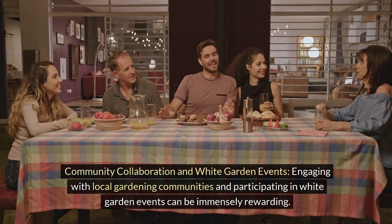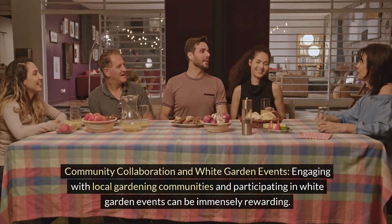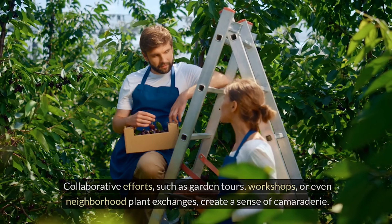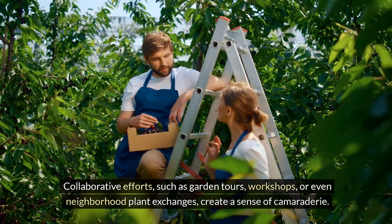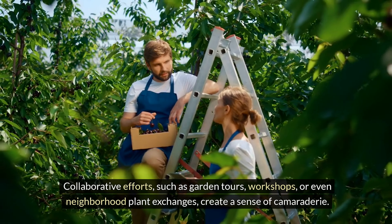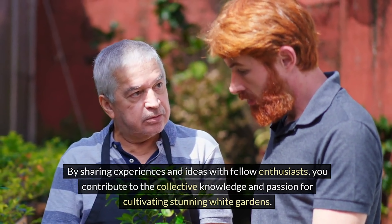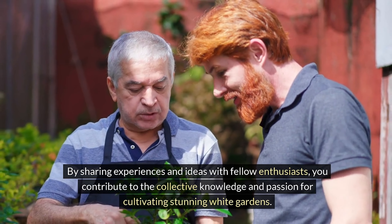Community collaboration and white garden events. Engaging with local gardening communities and participating in white garden events can be immensely rewarding. Collaborative efforts such as garden tours, workshops, or even neighborhood plant exchanges create a sense of camaraderie. By sharing experiences and ideas with fellow enthusiasts, you contribute to the collective knowledge and passion for cultivating stunning white gardens.